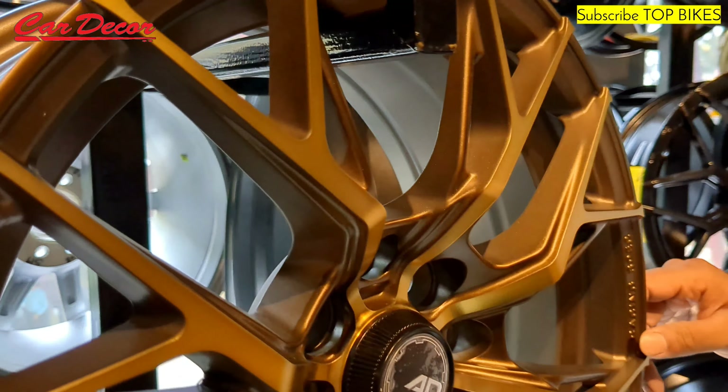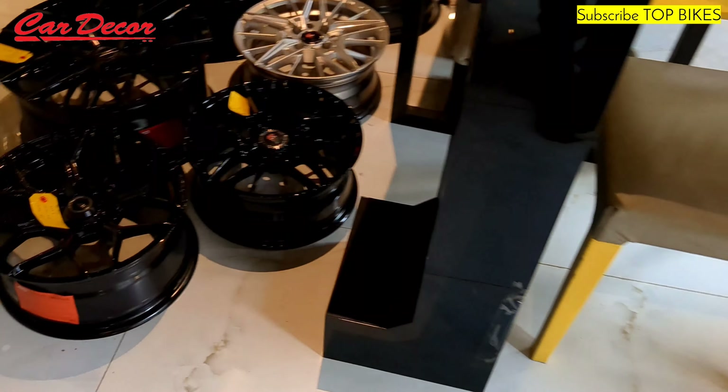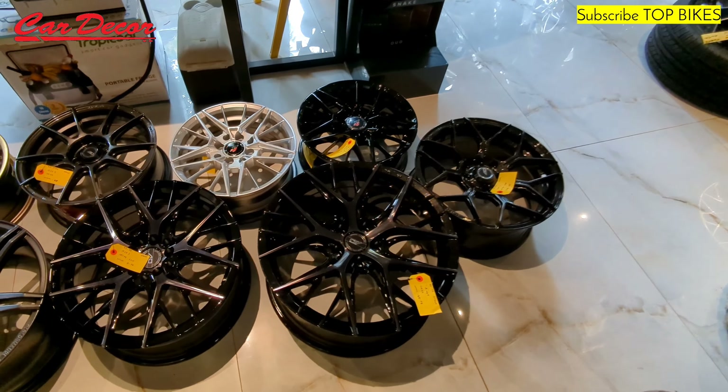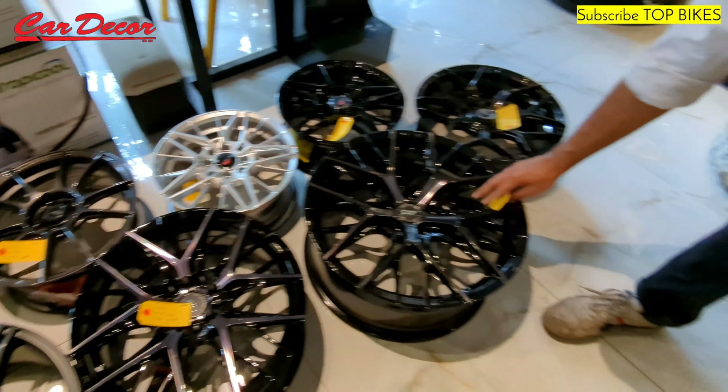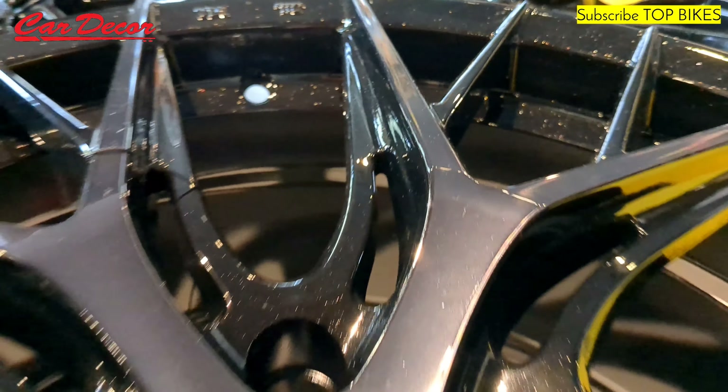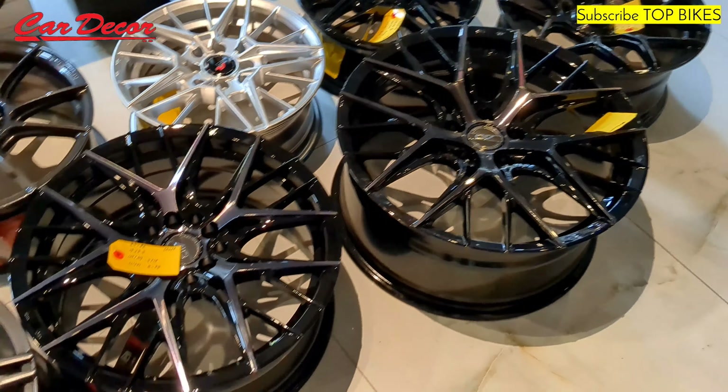This is called a copper finish — one of the newest options in our store. These are also for the Tata Safari and Tata Harrier — very rare PCDs. We have options for them right now. This model is for the Tata Harrier — very rare, very hard to find. It's a glitter black gloss finish, very, very premium. They're not so heavy, and most importantly, they're all imported.